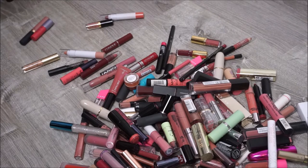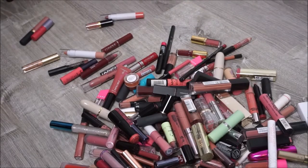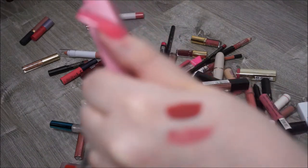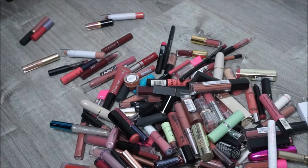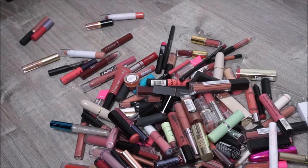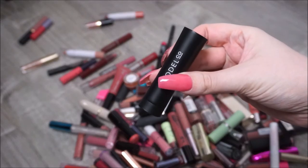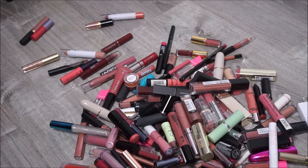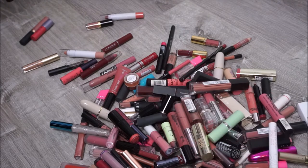By Maybelline, their Superstay Matte Ink in the shade Dreamer - it's that pink shade there. I haven't worn that in such a long time and I don't know why, but I'm going to hang on to that one. I have a Luxe Cream Longwear Lipstick in the shade Sienna by Model Co. I haven't really used this - I think I may have only swatched it, but I'm going to keep it.